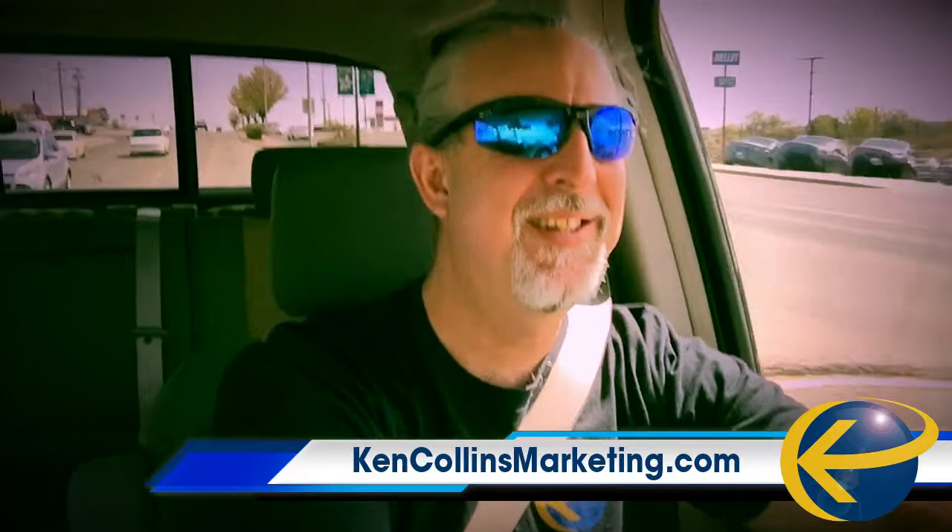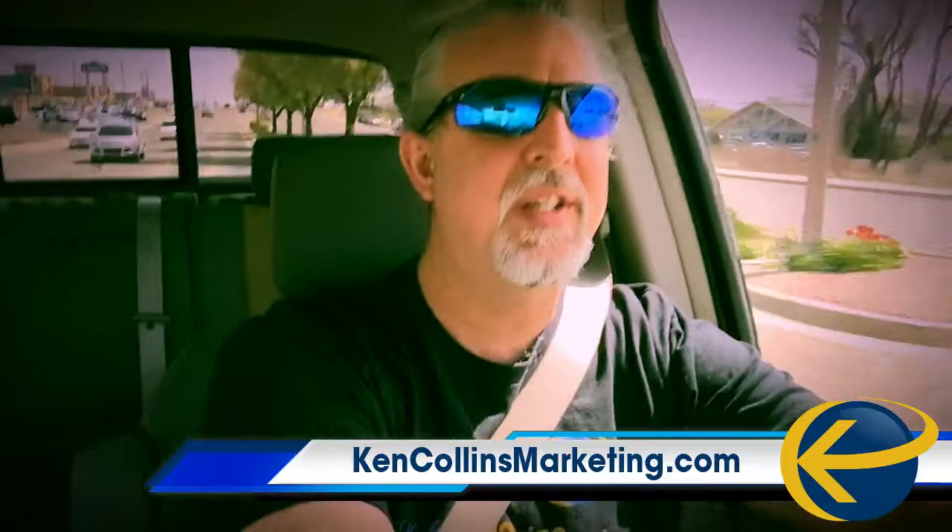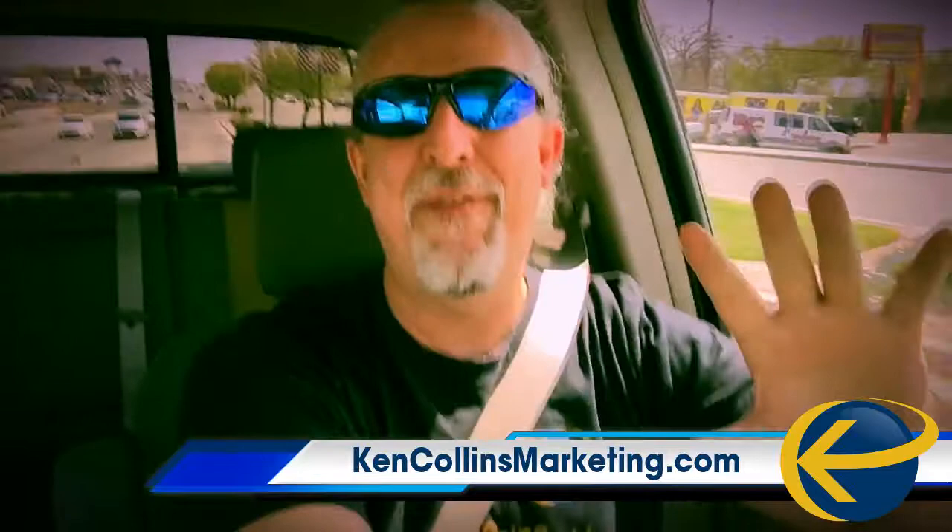Hey, what's up everybody? These bouncy roads! Good lord! Alright, so we're still talking conversions. And here's a quick tip, an easy one for you.